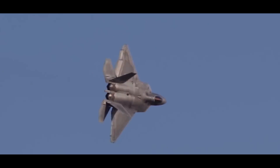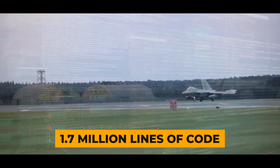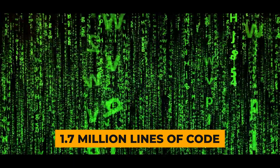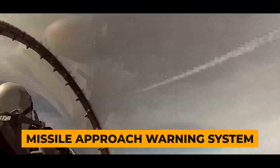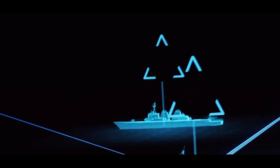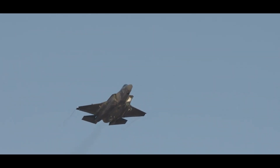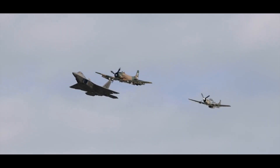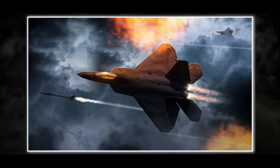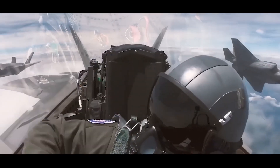Introduced with cutting-edge avionics in 2005, the F-22's baseline software has 1.7 million lines of code, managing systems like a missile approach warning system, onboard radars, and electronic warfare. With six sensors providing complete infrared coverage, the F-22 operates in all weather conditions. Its ability to share information with friendly aircraft enhances battlefield integration, especially with other F-22s, offering exceptional situational awareness.